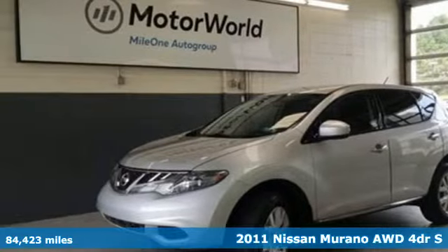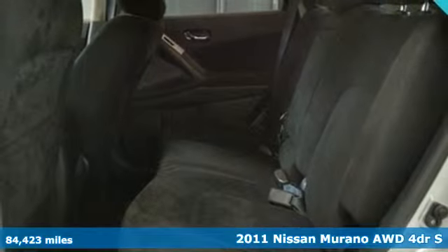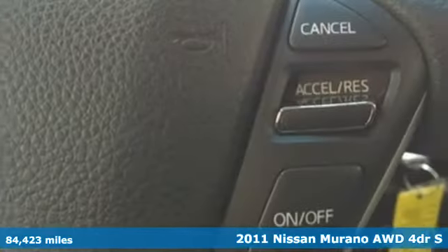Here's a 2011 Nissan Murano. Its design makes it a conversation piece. Its interior makes it a great place to have a conversation.